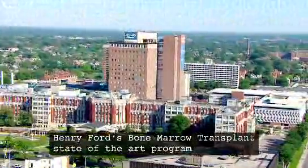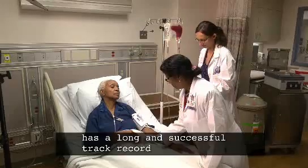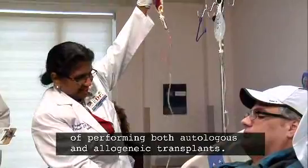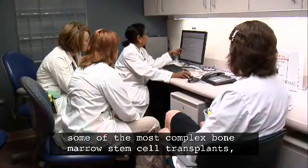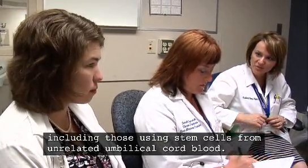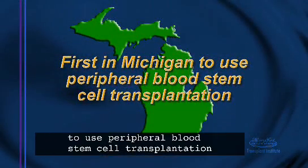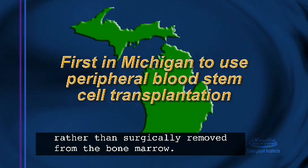Henry Ford's bone marrow transplant state-of-the-art program has a long and successful track record of performing both autologous and allogeneic transplants. Our skilled teams have undertaken some of the most complex bone marrow stem cell transplants, including those using stem cells from unrelated umbilical cord blood. Our program was the first in Michigan to use peripheral blood stem cell transplantation, in which stem cells are obtained from peripheral blood rather than surgically removed from the bone marrow.